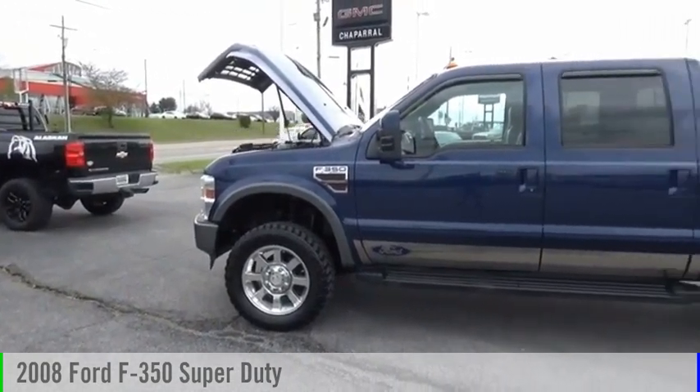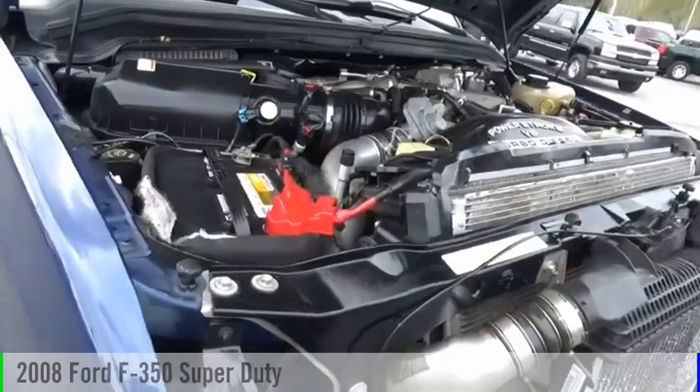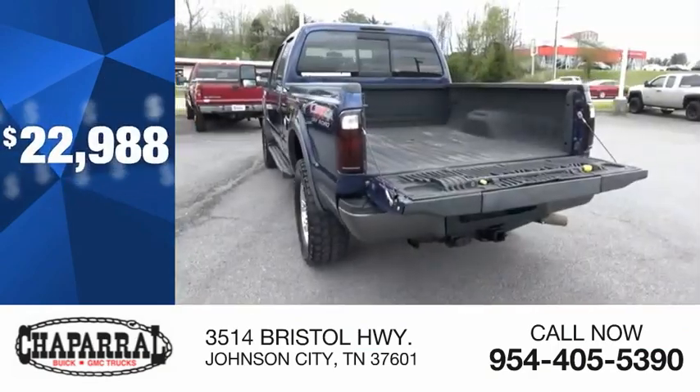Stop by and take a look at the 2008 F350 Super Duty. This vehicle is powered by a 4-wheel drive, 8-cylinder, 6.4-liter engine and is priced below $25,000.